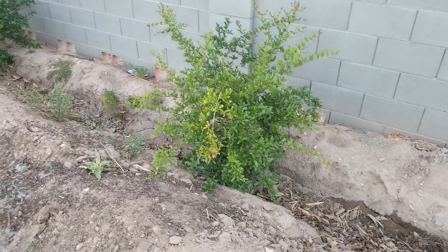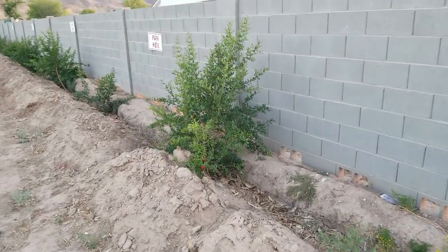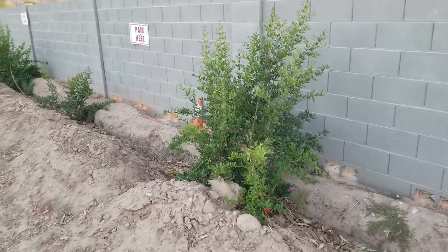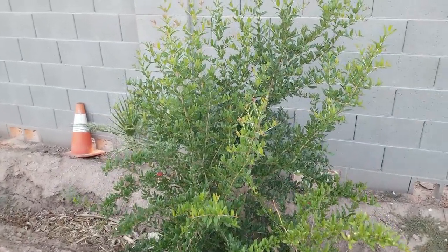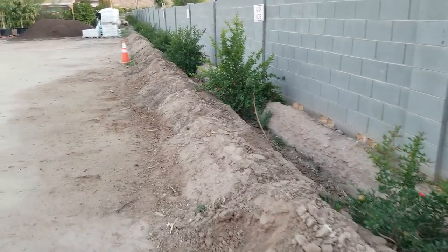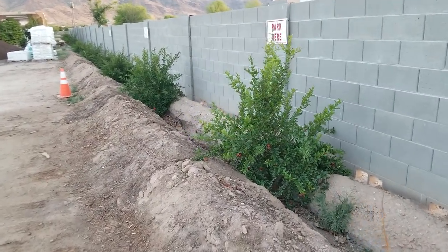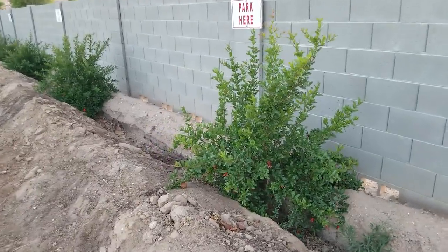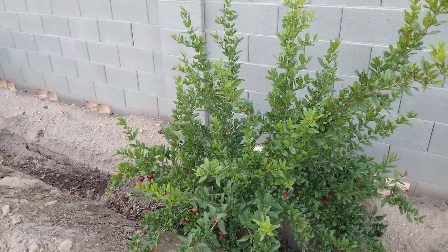These guys are already fruiting. They were planted as 14-inch tall, skinny tree pots, so there wasn't much to them at the time. Now they're about five to seven times the mass that they were. If you give them a nice deep water every now and then, and actually give them a little bit of food — some compost and fish emulsion — they'll grow pretty fast. You can get fruit the first or second year.